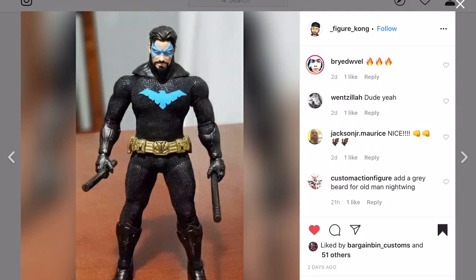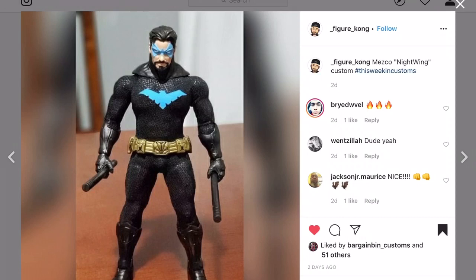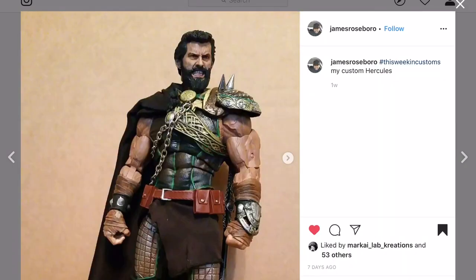Figure Kong with a buffed out Nightwing - MESCO style. I dig it. I like the head chosen for the character. What body is underneath that? I've never seen Nightwing so thick - this is Nightwing on steroids. No Batman can take this - this is the master, the teacher.